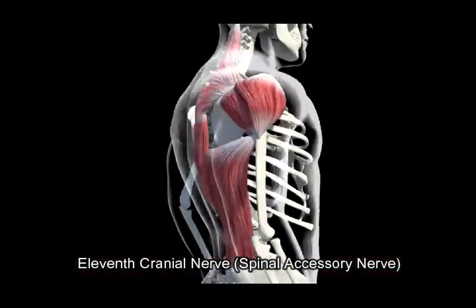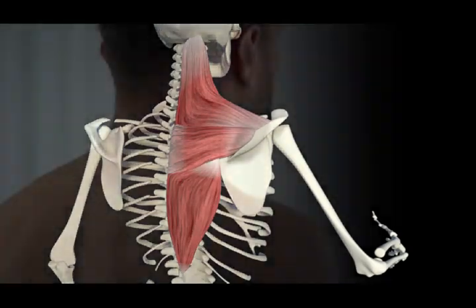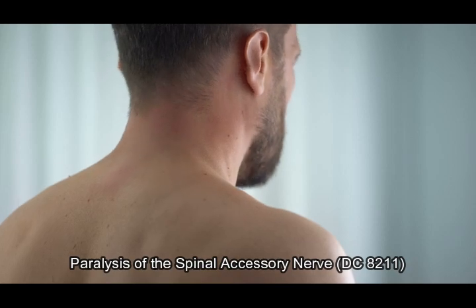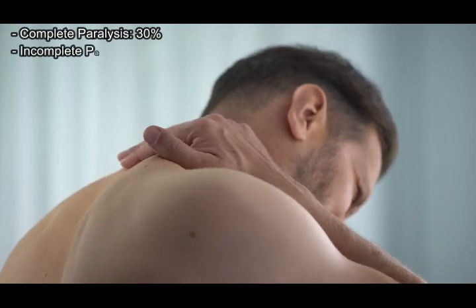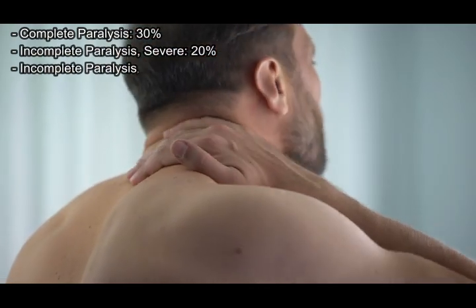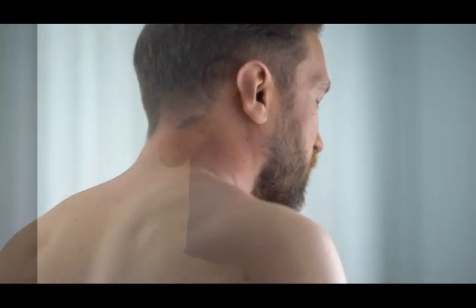11th cranial nerve — spinal accessory nerve. This nerve primarily controls the sternomastoid and trapezius muscles, affecting shoulder and neck movement. Paralysis of the spinal accessory nerve, diagnostic code 8211: complete paralysis 30%; incomplete paralysis, severe, 20%; incomplete paralysis, moderate, 10%. Note: ratings are based on the loss of motor function in the sternomastoid and trapezius muscles.